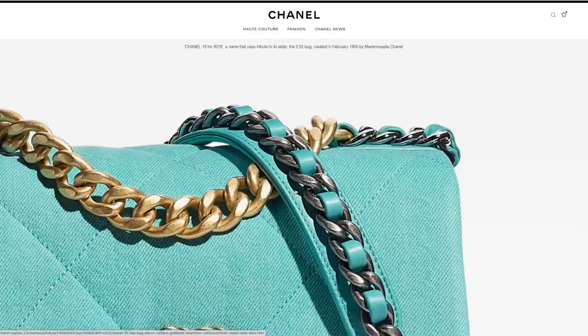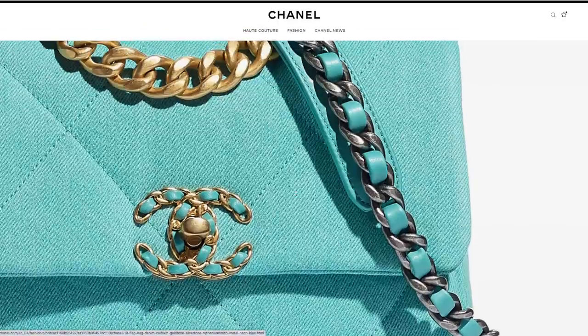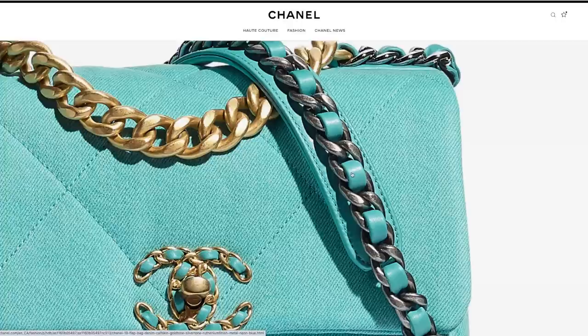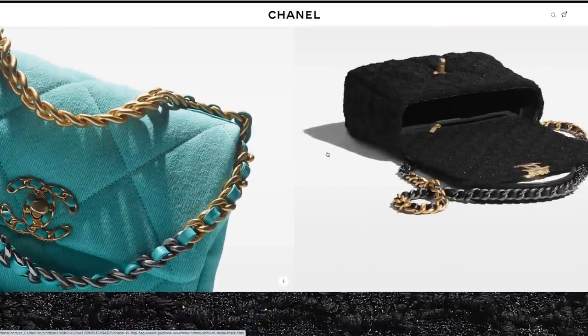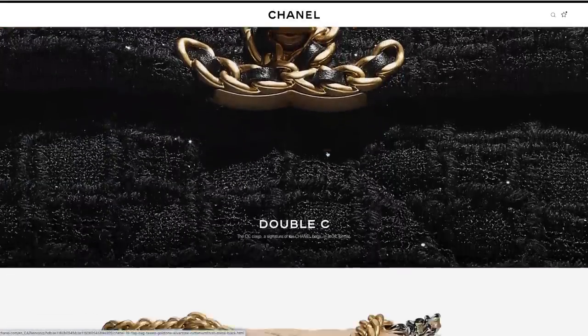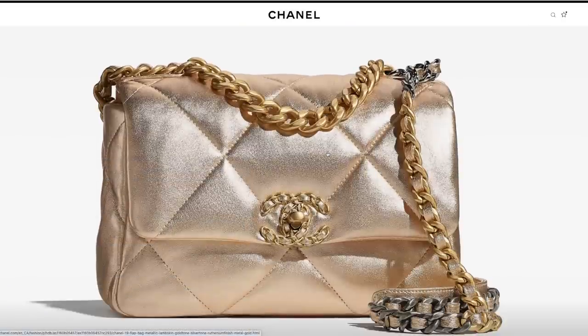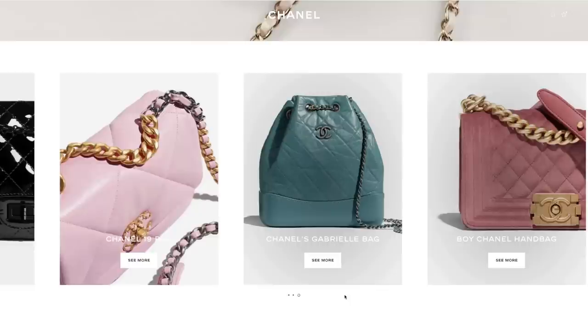There are other Chanel bag styles that aren't typically called classics but are permanent — styles that come back every single season. The Chanel 19 for example: yes, it comes in different seasonal materials and colors, but the style itself with the larger CC brooch, chunky chain, top handle, and intertwined leather-chain strap is a permanent style. Sometimes we'd call it 'classic' because it's permanent, but the material and color combination can differ every season.